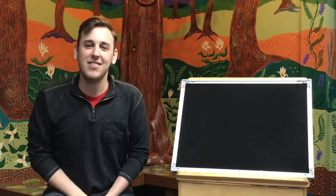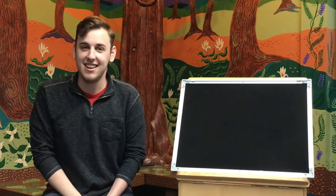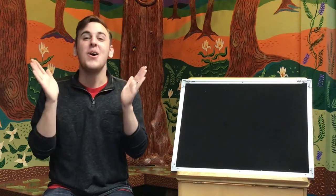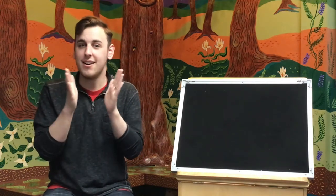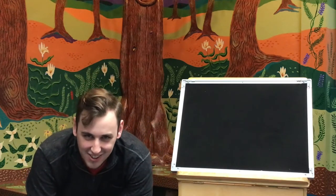Good morning, everyone. Welcome to Storytime. Are you ready to start with our welcome song today? Okay, I want you to get your clapping hands ready. Welcome, welcome, everyone. Now you're here, it's time for fun. First, we'll clap our hands just so.